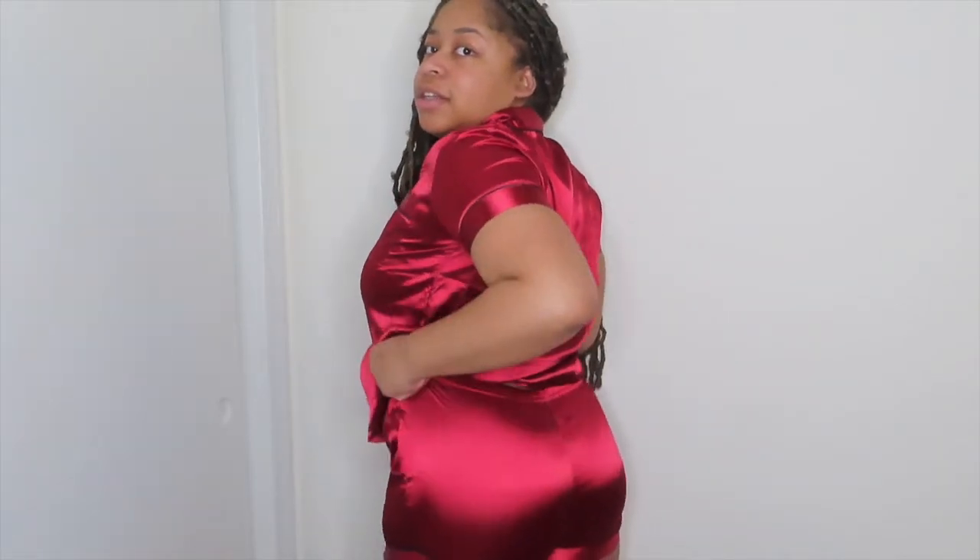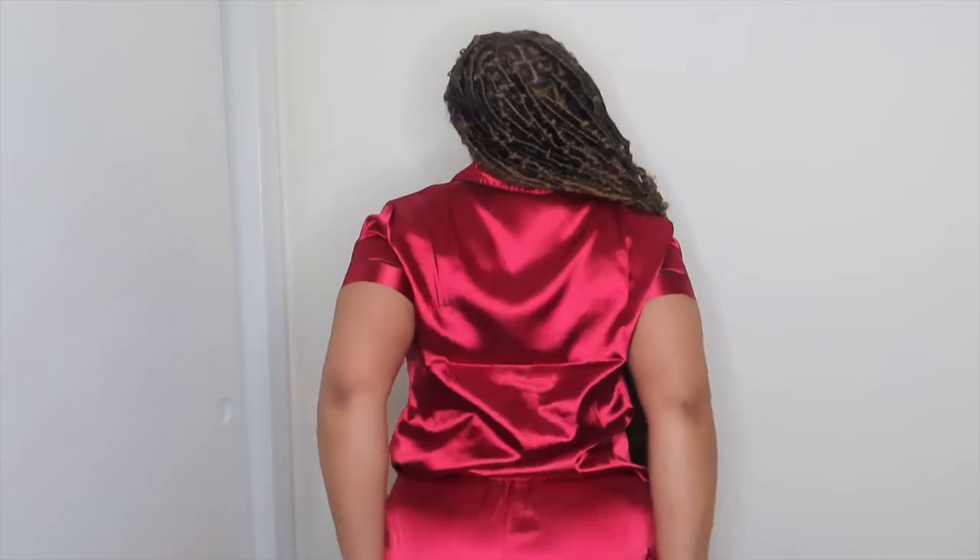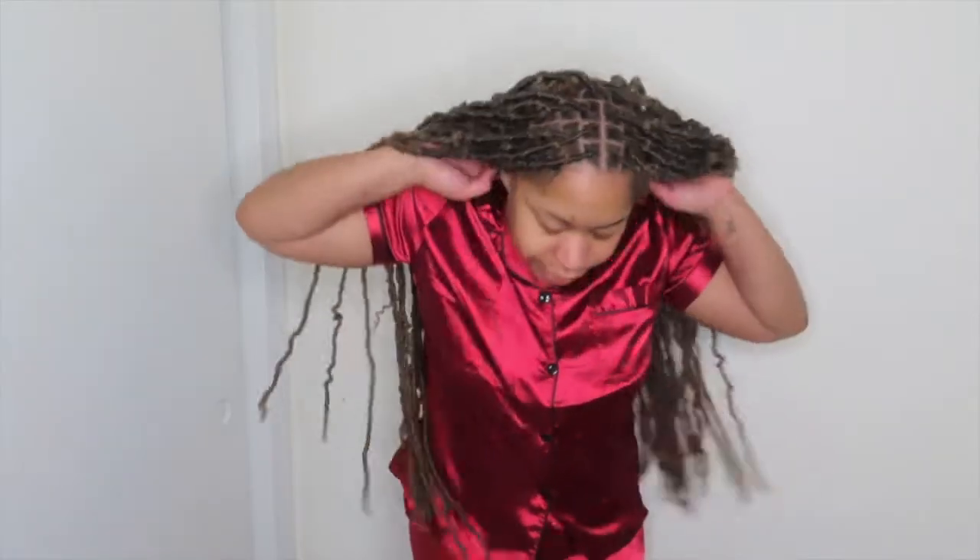Alright, so this is item number one. It is the satin short pajama set. My first impression — it's cool and everything but it's a little tighter than I thought it would be. I got everything in a large. It's hugging the booty nice but it is tight around the leg. I am working out at the gym so hopefully I'll get snatched.